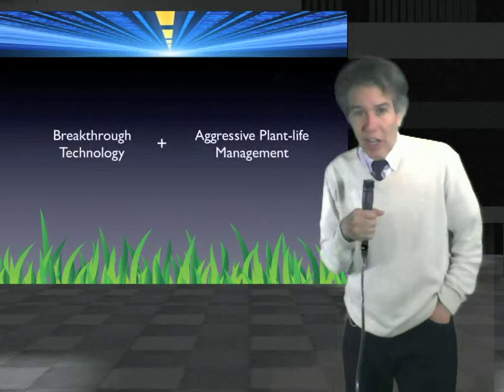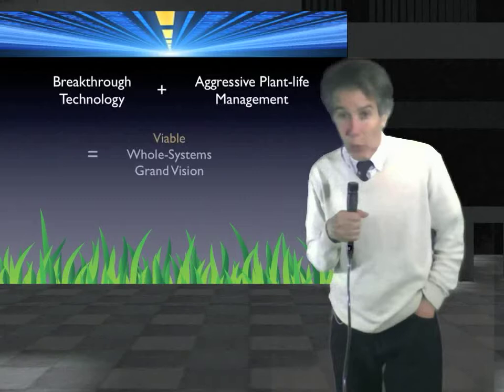Hi everyone. I'm here today to introduce you all to a unique new approach for dealing with and potentially solving both climate change and a wide swath of modern problems, both environmental and economic. It involves both a new technology as well as a strong commitment to careful and intensive managing of plant life worldwide.